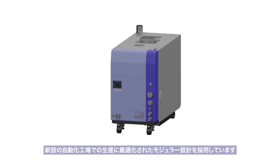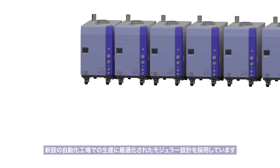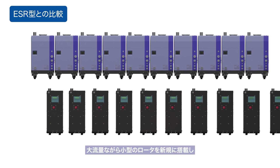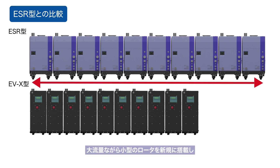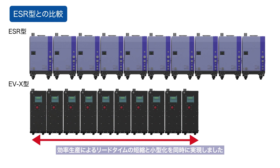The model EVX takes a modular design which is fully optimized for Ibarra's new automated factory. The newly developed compact size rotor module can achieve a large flow rate and miniaturization of the pump at the same time, as well as minimize lead time by efficient modular manufacturing.